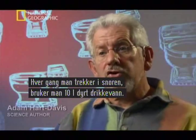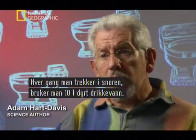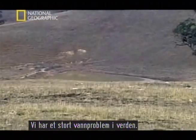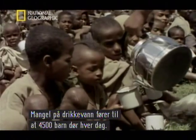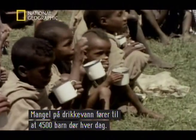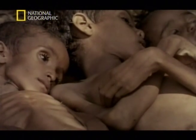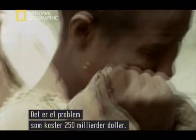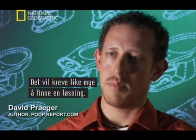Every time you flush an ordinary lavatory, you're throwing away 10 litres — maybe 2 gallons — of expensive drinking water. And we have a terrible world water problem. Lack of drinking water contributes to the death of 4,500 children a day. This is a $250 billion problem, and it's going to require just as much of an investment to come up with a solution.